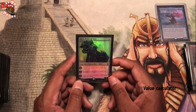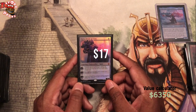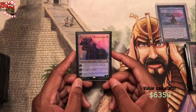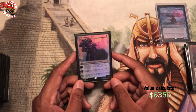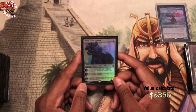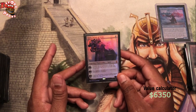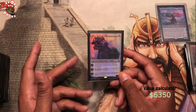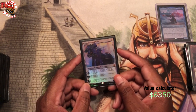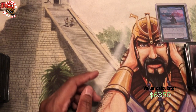Karn, Scion of Urza — I opened this in draft when Dominaria was going on. He definitely is a great must-have in Urza deck. I would not run an Urza deck without running Karn. Karn, Scion of Urza, definitely in.